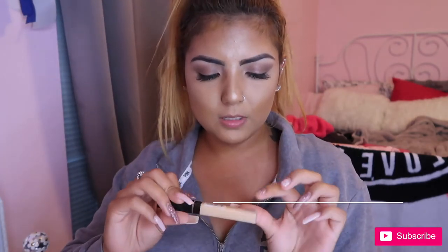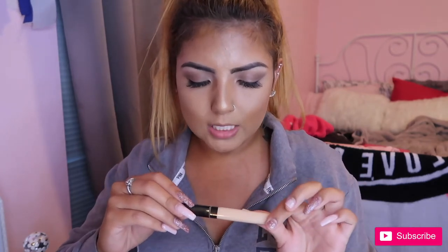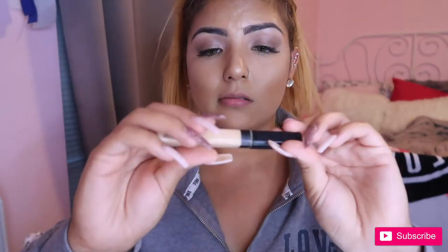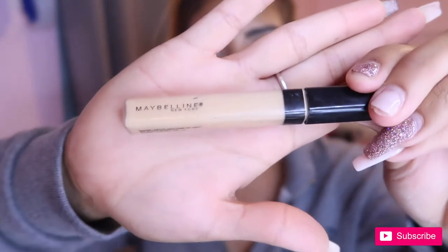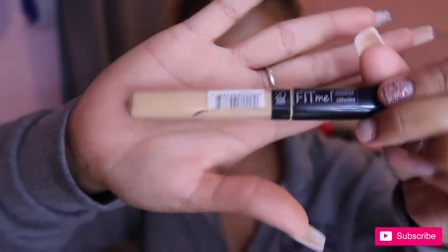And for my concealer, I use my Maybelline New York Fit Me in the shade 20 Sand. I use this to conceal under my eyes.